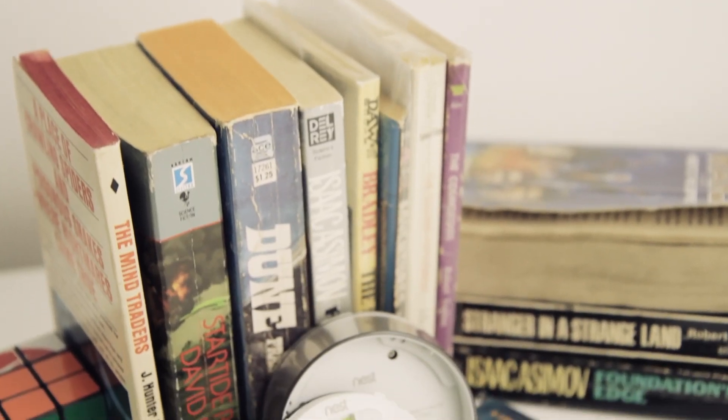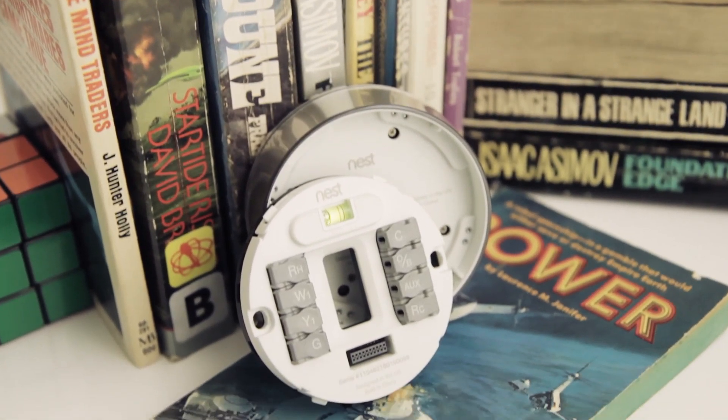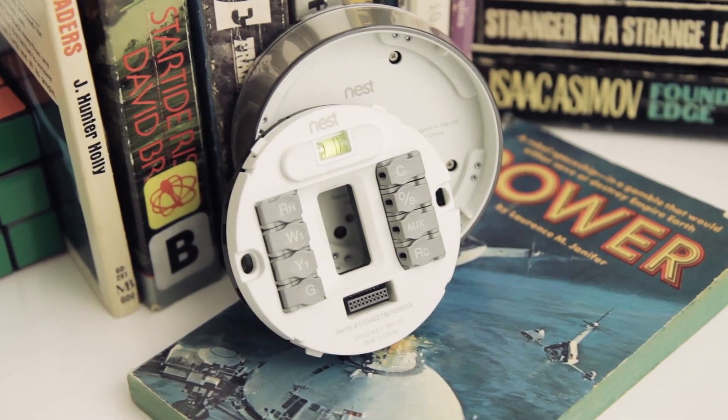Traditional thermostats today are basically just light switches — they just turn on and off two wires. But there are lots of nuances about how you turn things on and off. There's no standard interface. Like USB or FireWire for computers, these interfaces are all different across many systems, and these systems can be 50 years old. So we had to develop all the technology to identify the types of heating and cooling units you have.